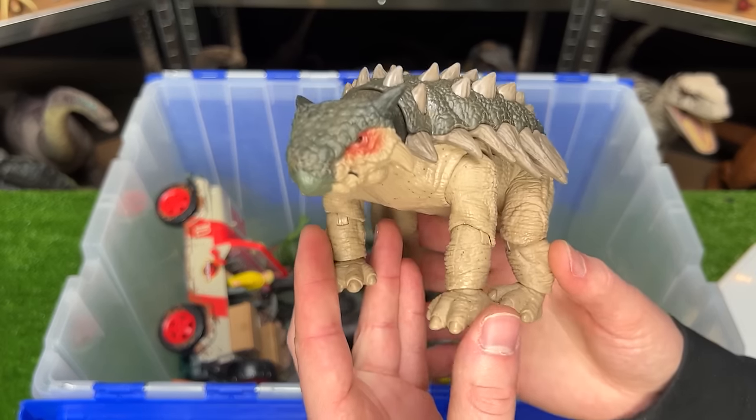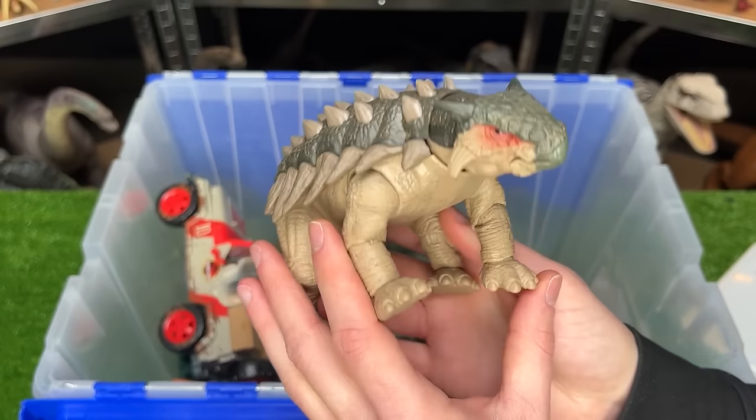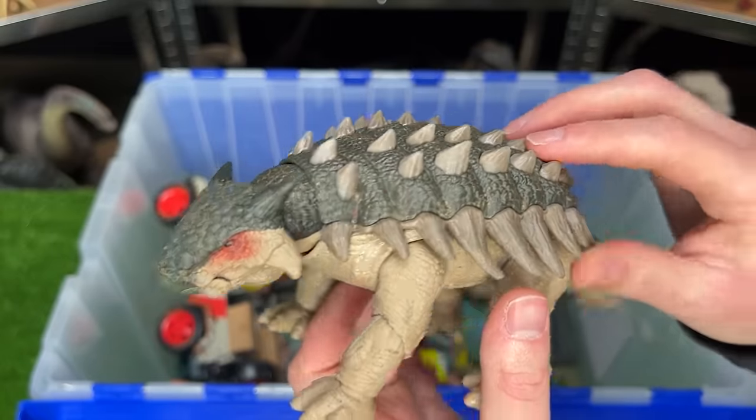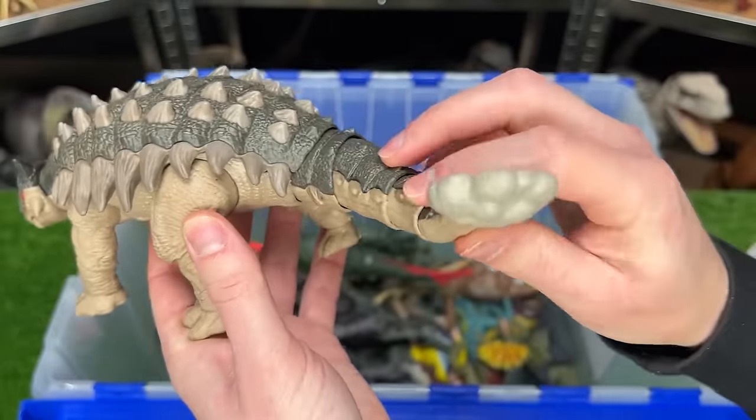This one's another Hammond Collection figure — the Ankylosaurus. This is one of my largest Ankylosauruses. It's got the armored plating and the spikes all over its back and a very posable tail, which is a nice feature.